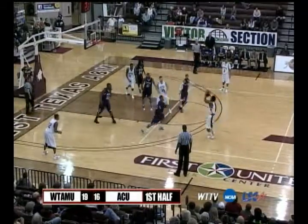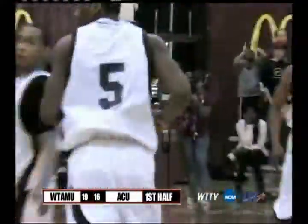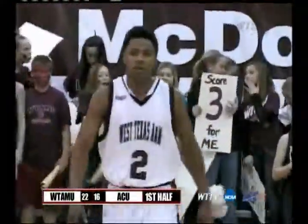Now we go to Henderson, then to Keenan Washington from a long three from the left — good, no problems with that one. Great job by Keenan Washington. The Buffs lead 22 to 16.